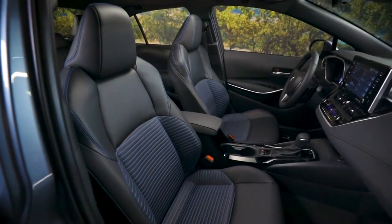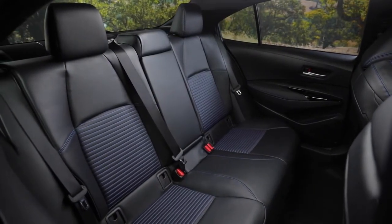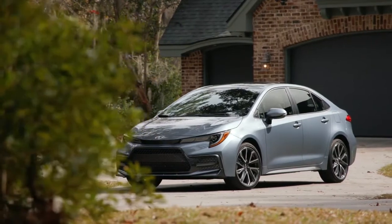Corolla's all-new interior is comfortable, clean, and designed with you in mind. This is only a small slice of the Toyota Corolla. Stop by today for a test drive.